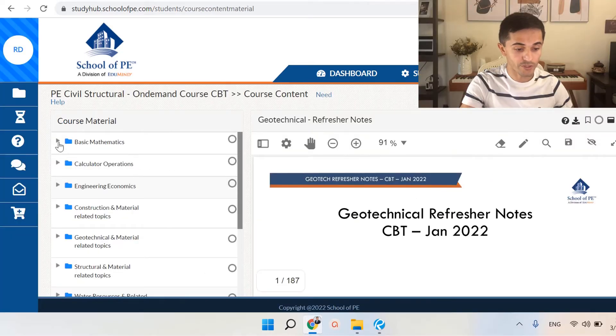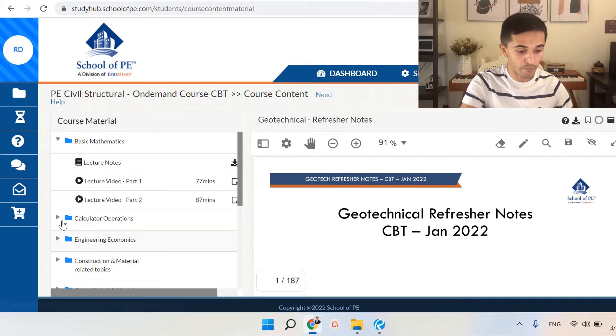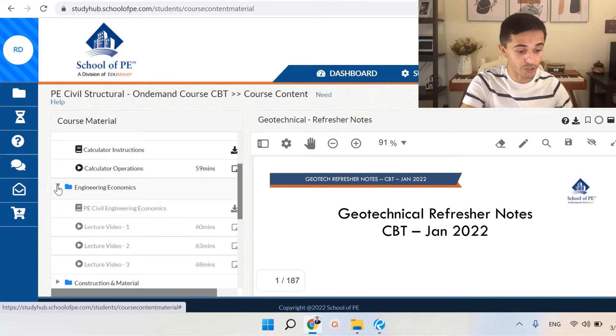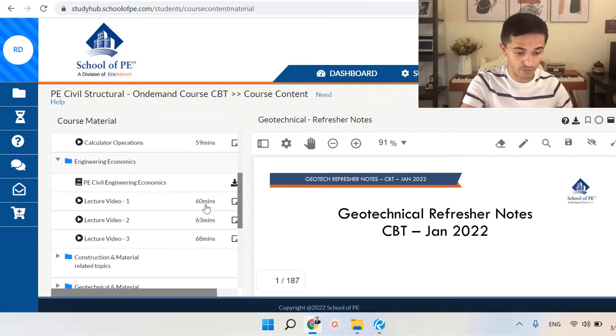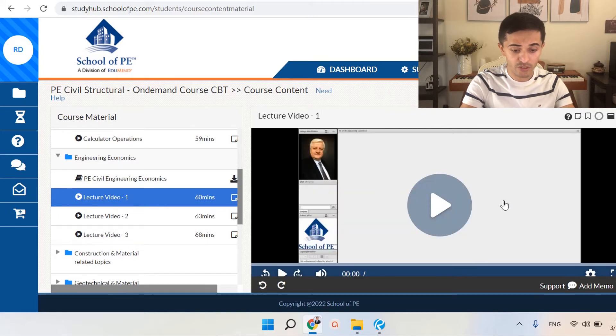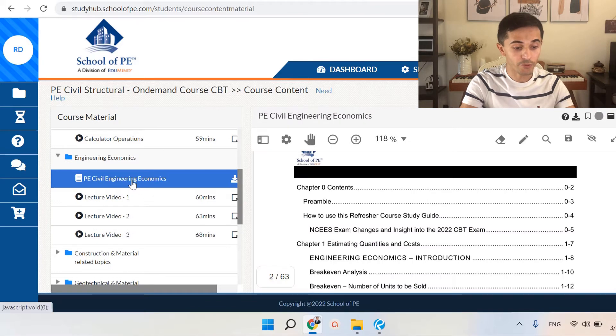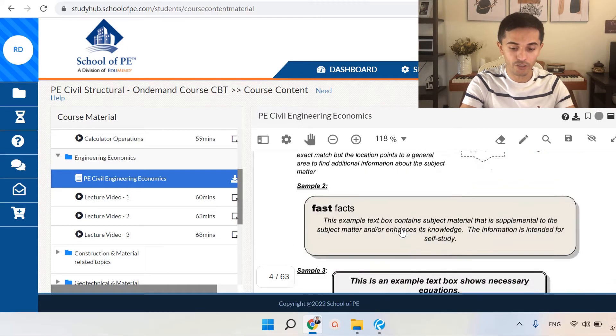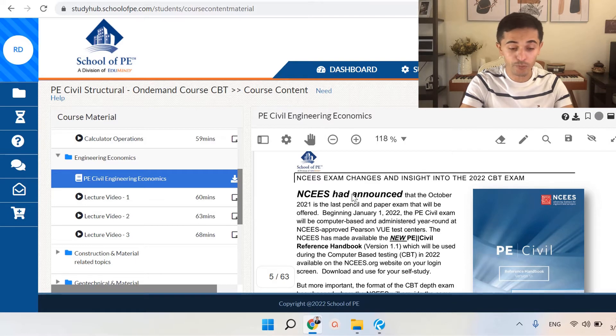Once you enter the course, it's very well divided. It gives you many different lectures and also PDFs that you can download. For example, if you open Engineering Economics, you can find all the lectures — say one is 60 minutes long. This is actually a lecture recorded for a live class, which is really good because you can see the questions students asked. If you click on the PDF, these are the refresher notes literally used for the online lecture. One thing that's really good about School of PE is that they revamped their material for the CBT exam.